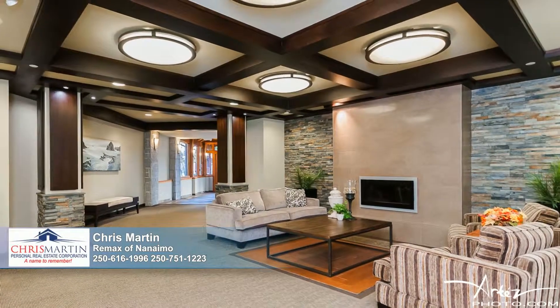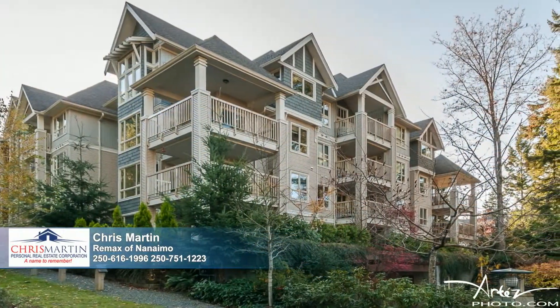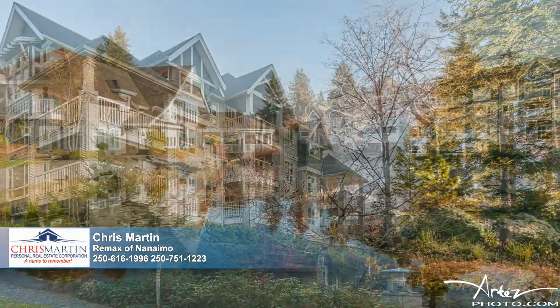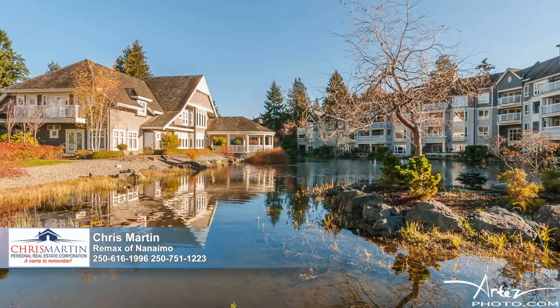Conveniently located within the building, the next lucky owner will appreciate the hill-free, well-lit grounds, the ample guest parking, and the short walk to shopping, groceries, the pub, restaurants, banks, and the bus service.